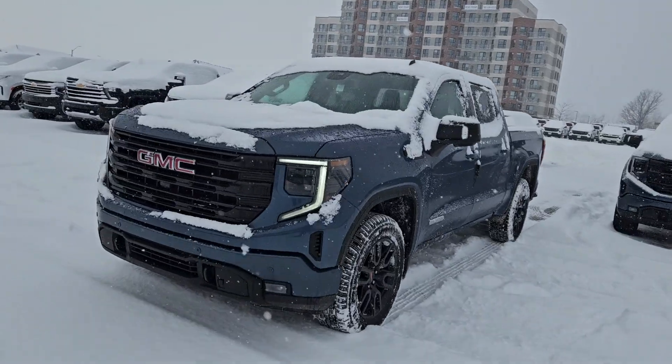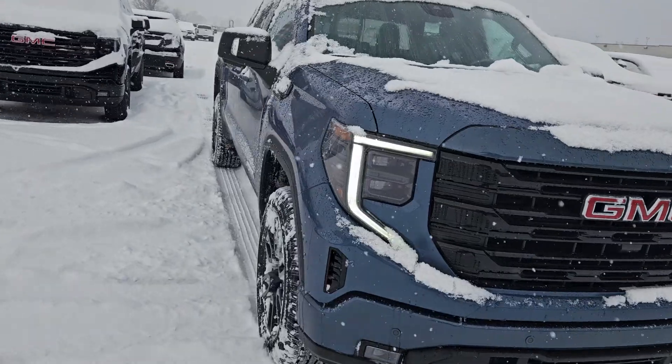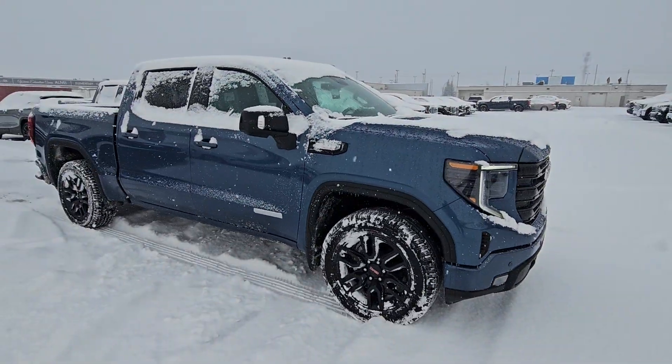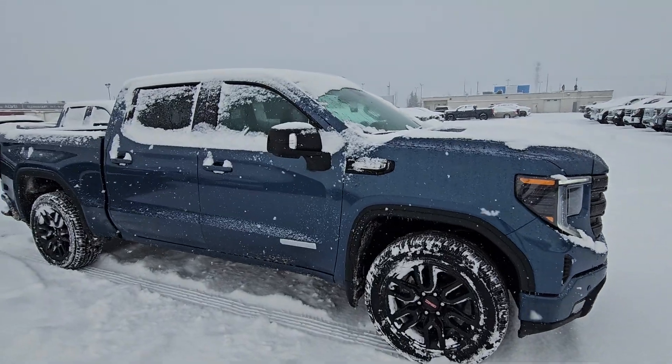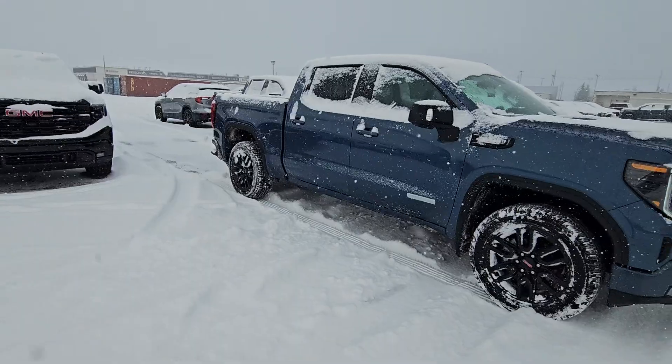Here it is. It is a new color called Downpour Metallic — it's a very nice dark blue color. I'll show you this side so you can see it without as much snow. Now, you mentioned four-cylinder and bucket seats — there's nothing available with those two combinations, so this is a better way to go.